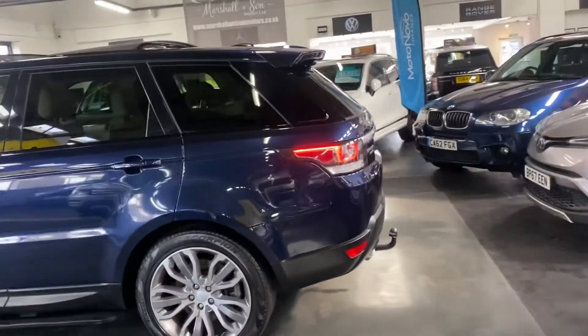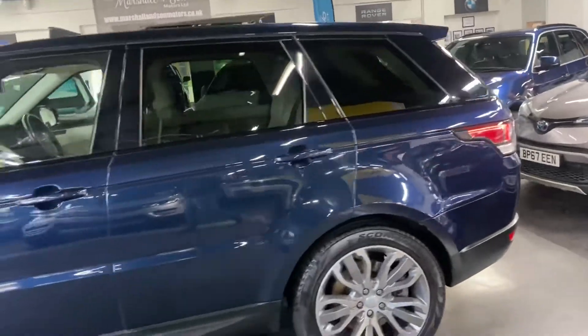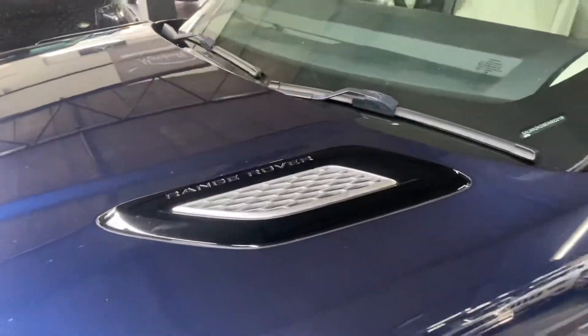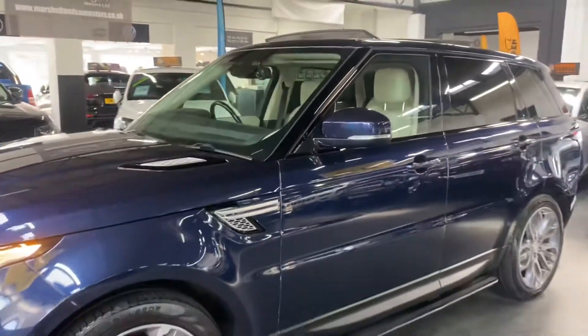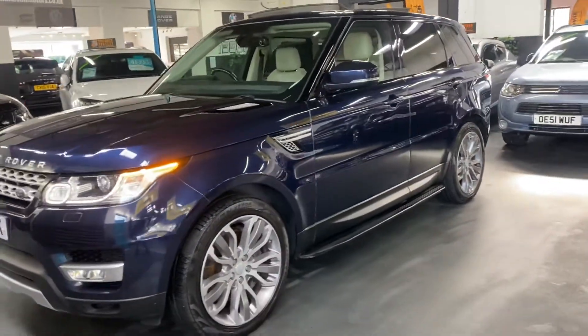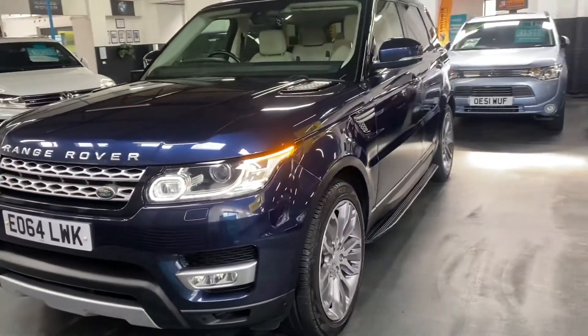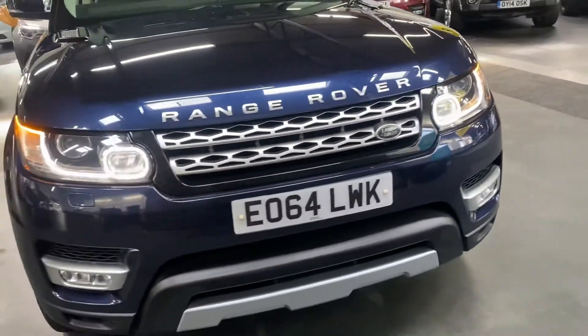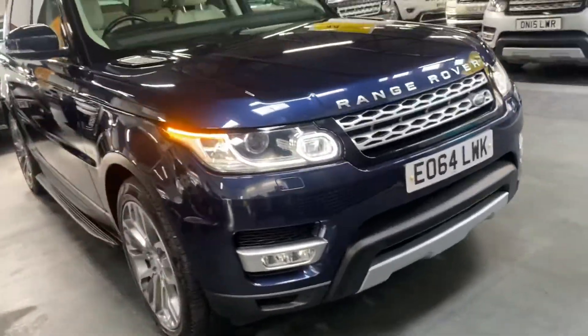It's got the exterior black pack, so the plastics, the side vents, and the louvres on the bonnet are in gloss black. Auto xenon headlights with LED signature — I've left those on so you can see them operational — and they've got washers, and you get the black surround on the grille.